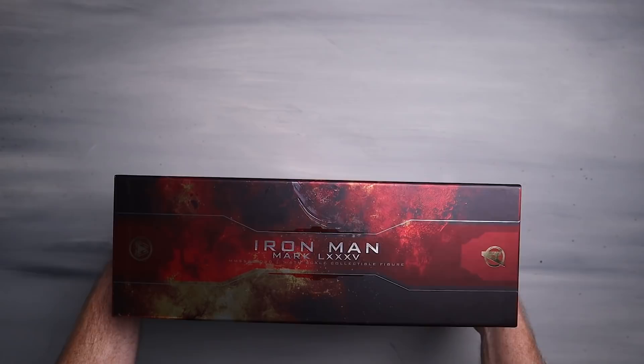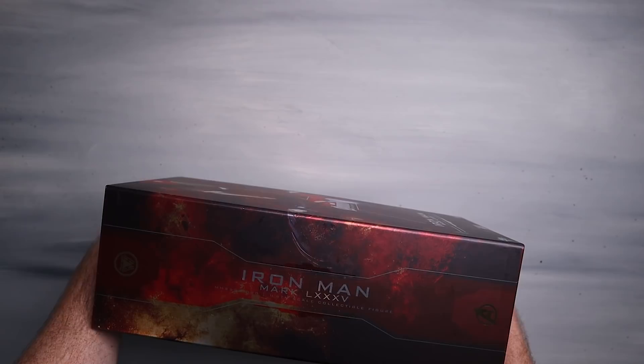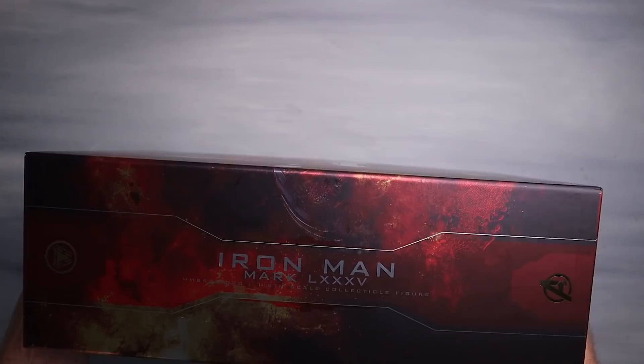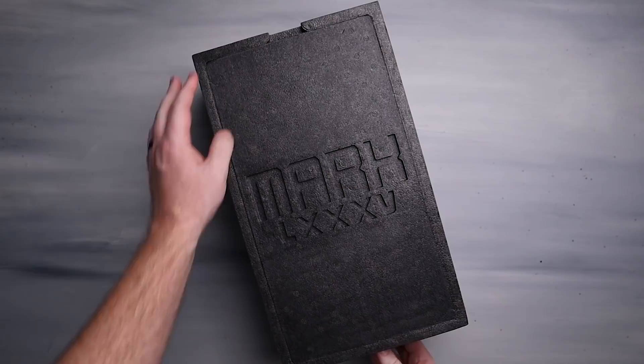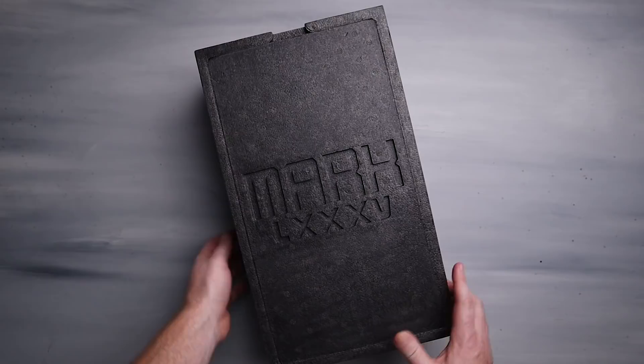I'm just gonna put this right here and get this out. I must confess — I've actually already opened this guy up and put all the batteries in it. No joke: it took me about 35 minutes to put batteries in this guy. You're welcome, because I wanted to showcase it with the batteries. I absolutely hate putting batteries in die-cast figures. But there we are, guys — Mark 85. There's a little styrofoam tray and we do have a tray on the bottom as well.